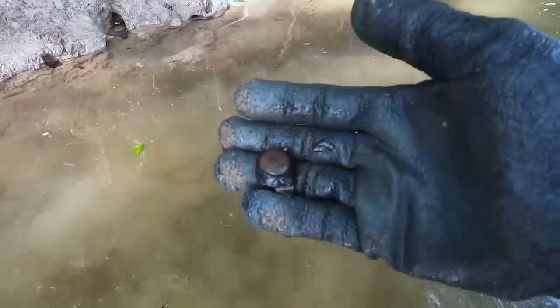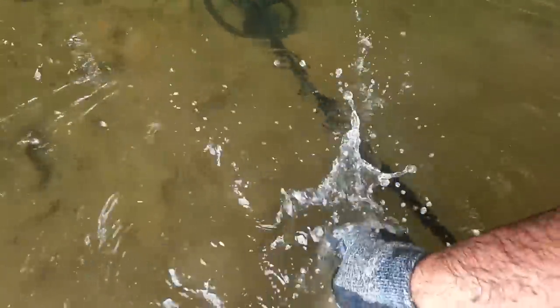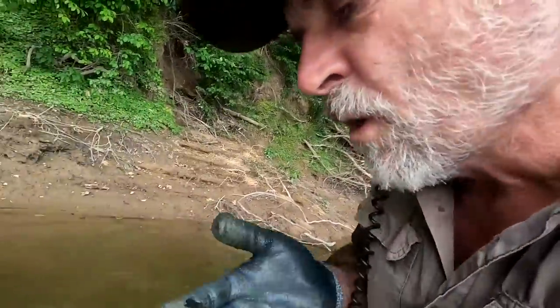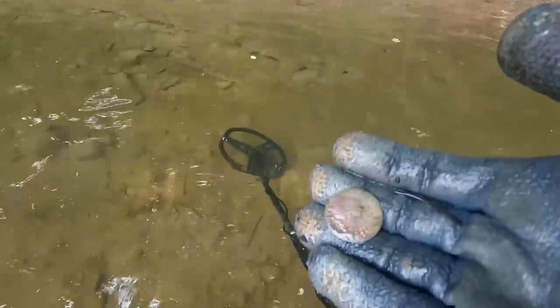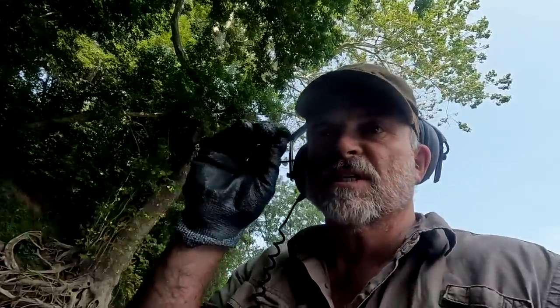It looks like I've got another coin — and that's going to be either a colonial copper or a British copper. I'll give it a little puff. I can't really see anything on that side, but this side you can definitely see the bust. I think it's going to be a King George, though not 100%. I actually moved down river about 100 yards from where we're finding the others, so this is actually a pretty good sign — about 100 yards of river we haven't really checked yet.